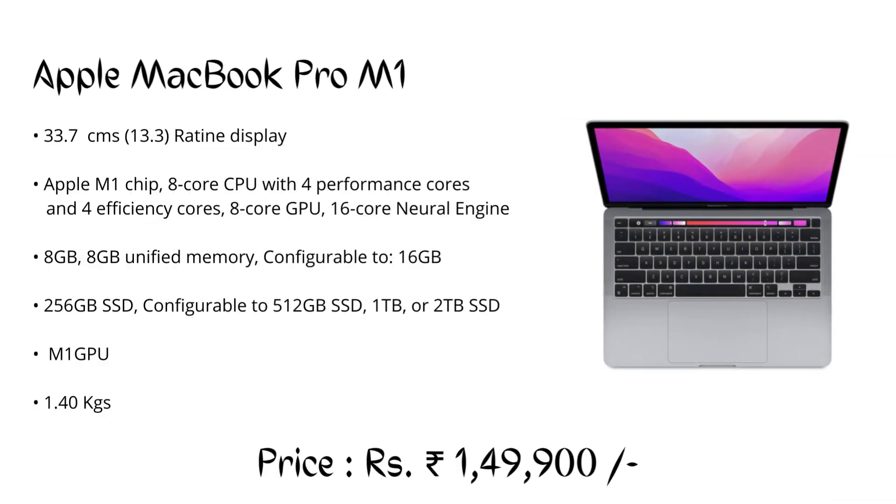Number 5: Apple MacBook Pro M1, priced at ₹1,49,900. It is a professional and lightweight laptop that can handle complex CAD models easily and run rendering smoothly. iOS users can consider this laptop for heavy CAD designing work.